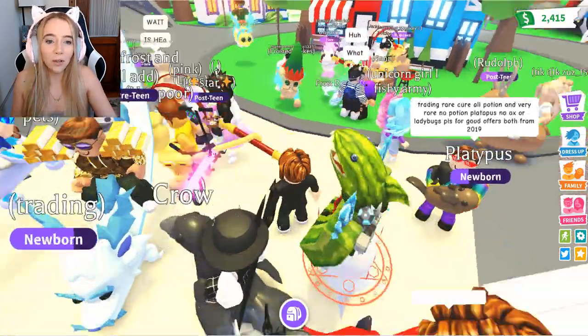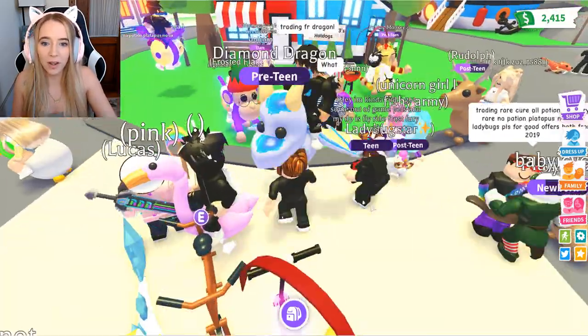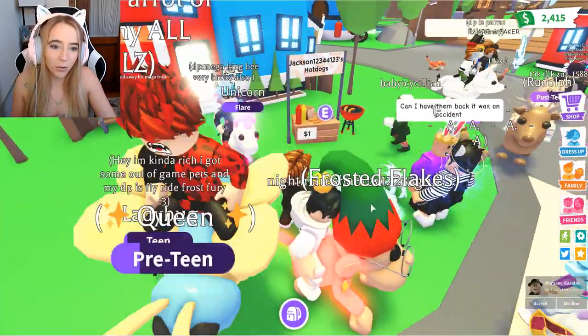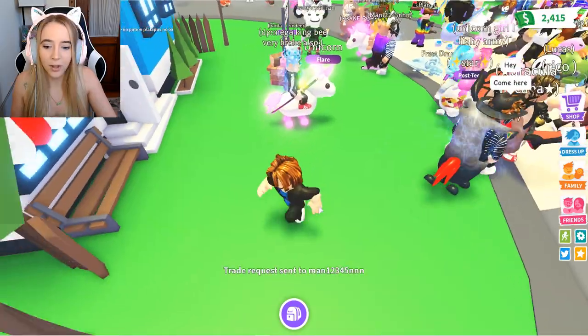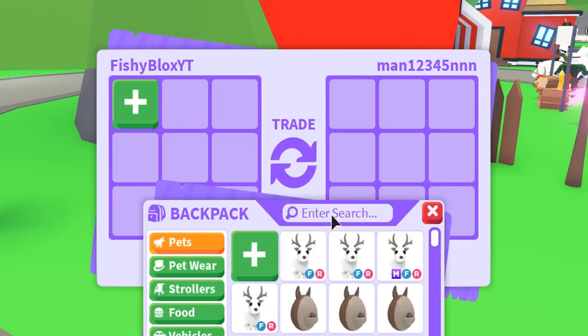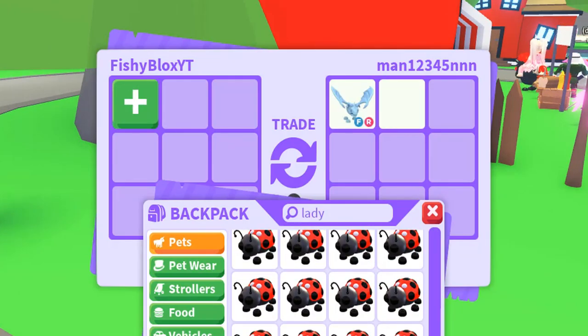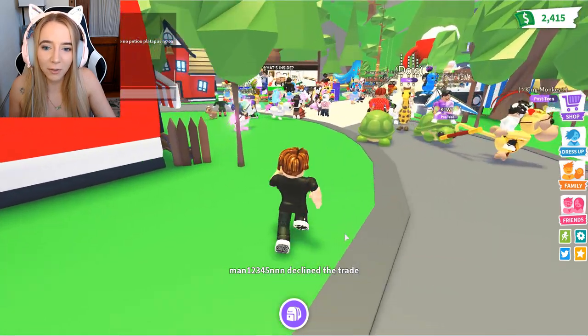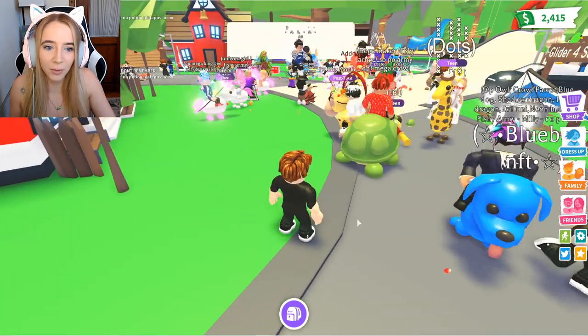I just teleported to gifts. There's someone over here wearing his merch — I'm gonna trade this guy. He's probably freaking out that FishyBlox is trading him. I was going to offer a frost dragon, but actually I don't want to trade, I just want to give for free.